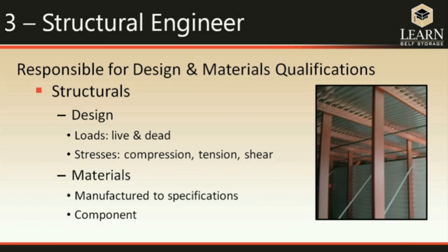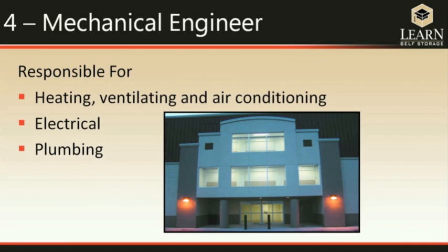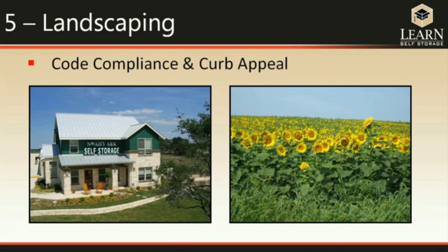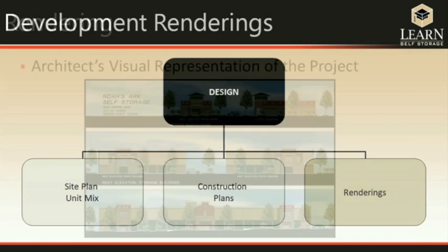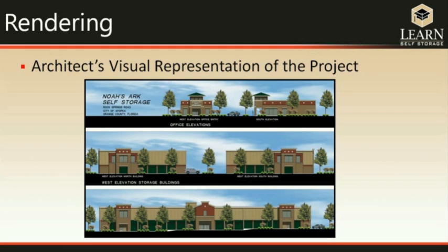The structural engineer is responsible for the strength and integrity of the building, determining what materials can be used and what qualities they must have. The mechanical engineers handle HVAC, electrical, and plumbing — on a typical self-storage project, one mechanical engineer handles all disciplines. The landscaper ensures the final look is code compliant and that plants are native to the area and will grow well. Renderings are also important because during the approval process you need to show committees and individuals what the project will look like.